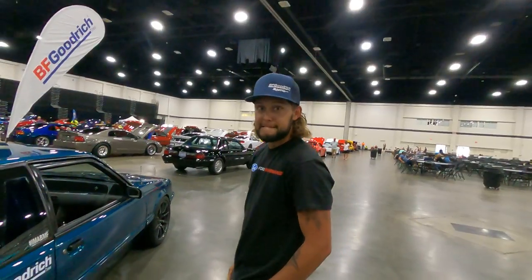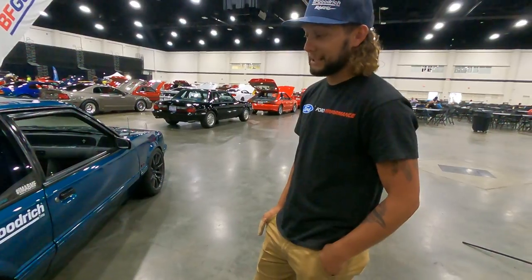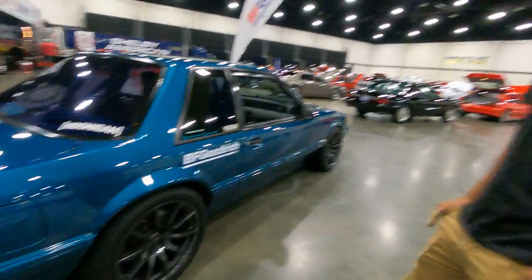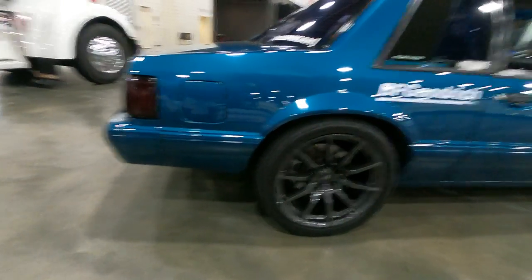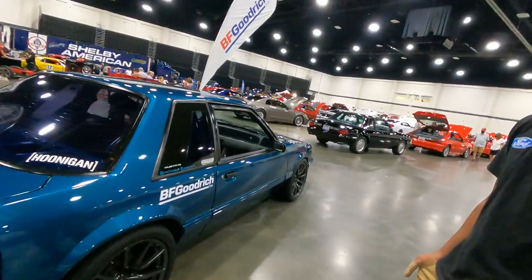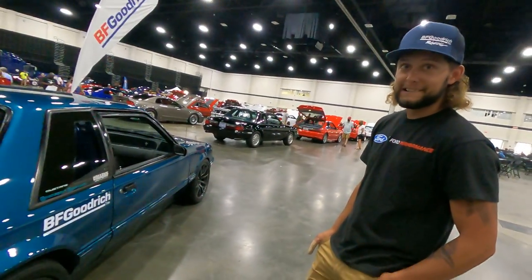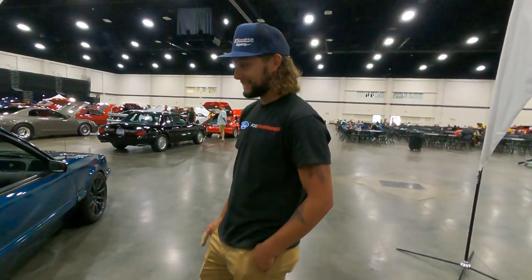We do autocross with BFG and Gateway Mustang — did the autocross school this past weekend. The wheels are LMR GT350 replicas, 18 by 10s, on a 275 BFG Rival on all four corners — 275s all the way around front and rear, square setup.